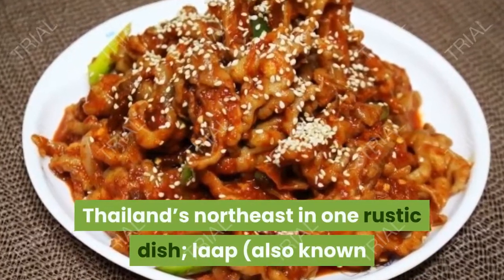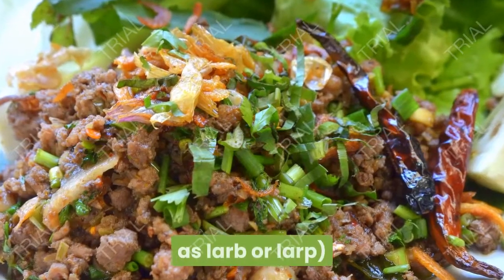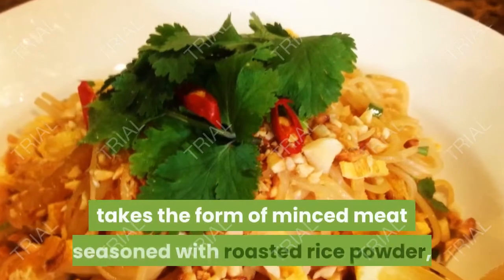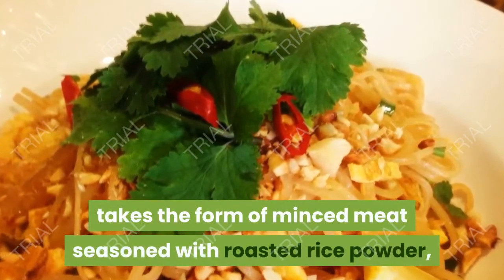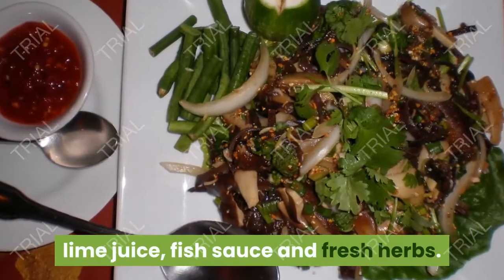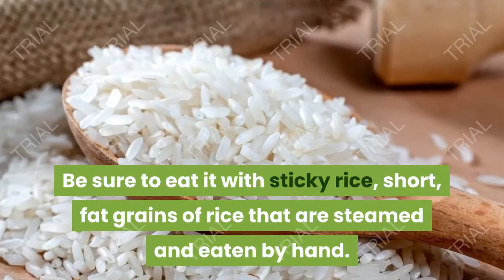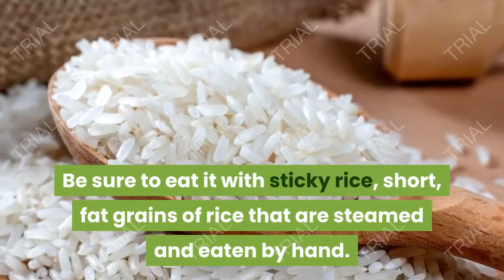3. Laab. Thailand's northeast in one rustic dish, laab — also known as larp or larb — takes the form of minced meat seasoned with roasted rice powder, lime juice, fish sauce and fresh herbs. Be sure to eat it with sticky rice, short fat grains of rice that are steamed and eaten by hand.